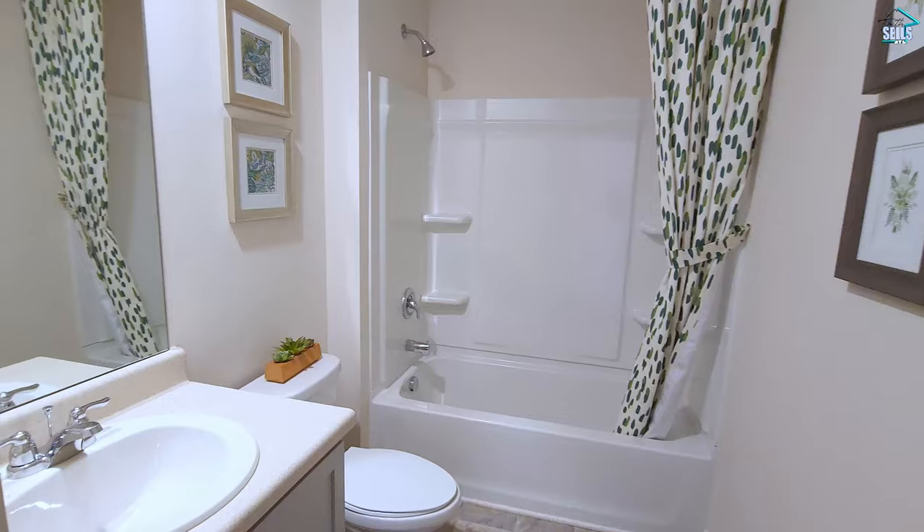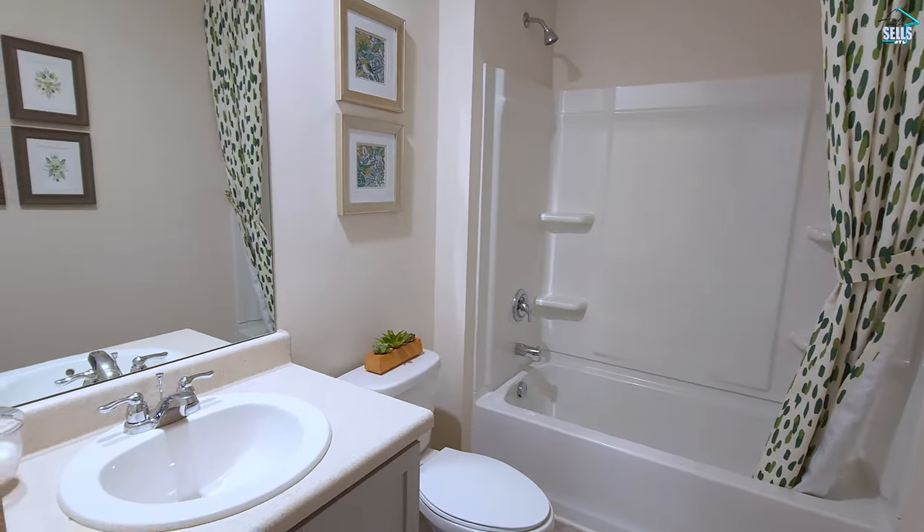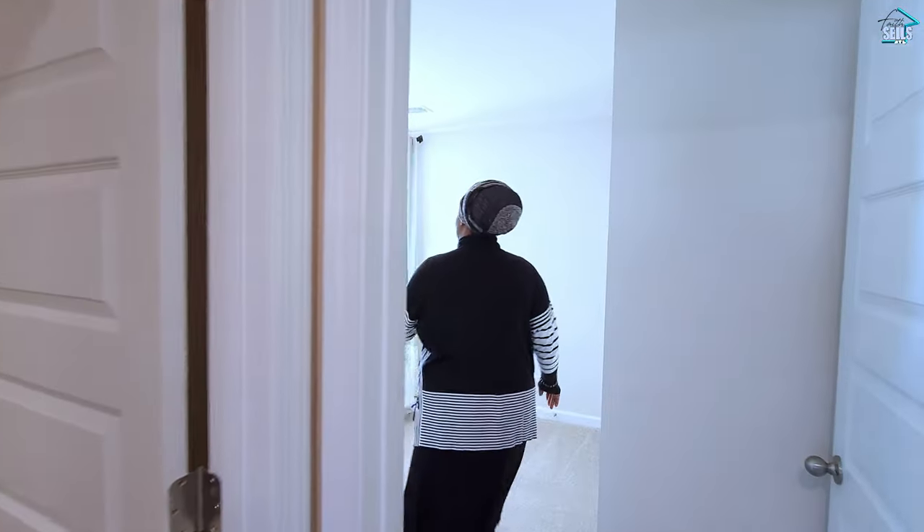And we have a full bathroom right here, and a bedroom — really good size bedroom.